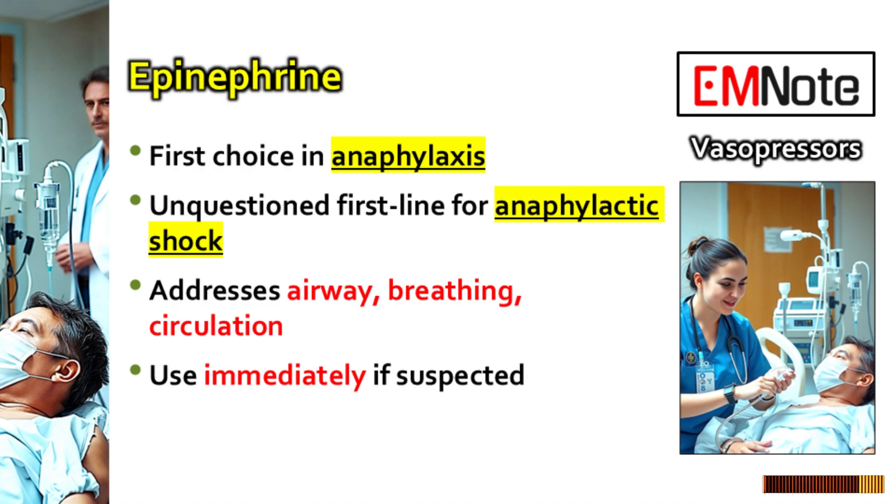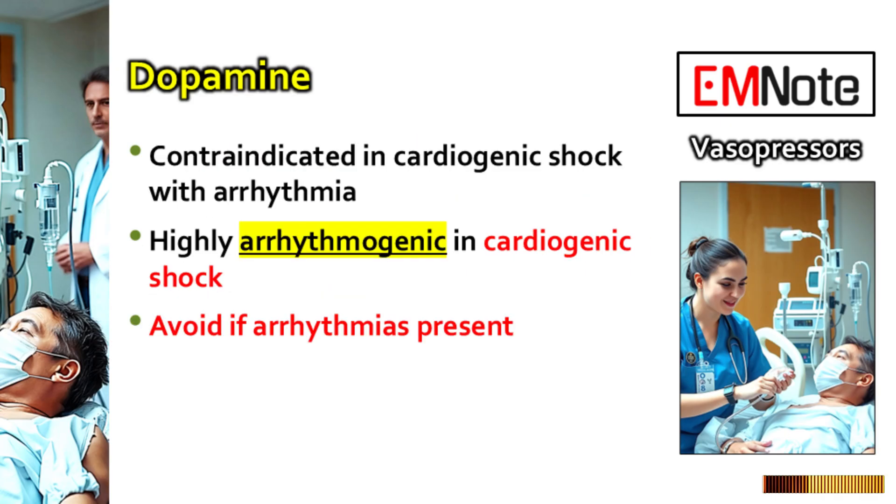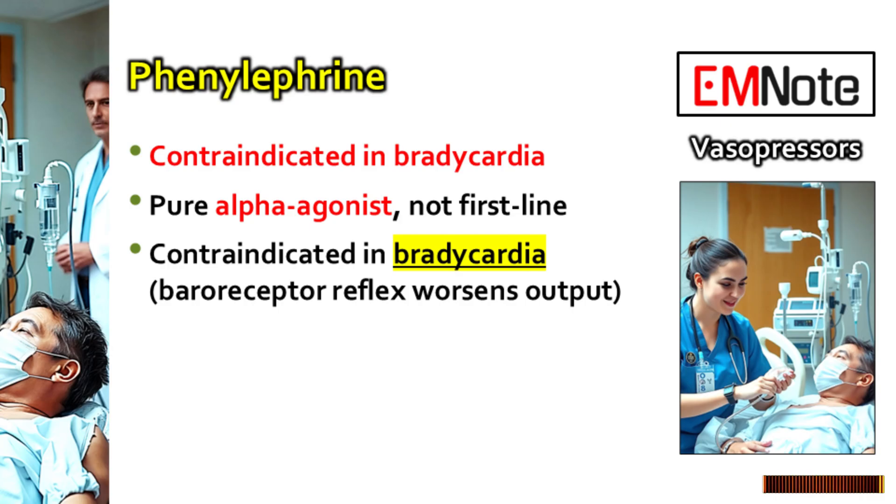Fourth, anaphylaxis equals epinephrine — immediately. No delays if you suspect it. It treats airway, breathing, and circulation all at once. And fifth, for cardiogenic shock with decent pressure but low output, think dobutamine for inotropy, but avoid dopamine if there are arrhythmias. And remember: never use phenylephrine if the patient is bradycardic. Watch out for that reflex bradycardia.